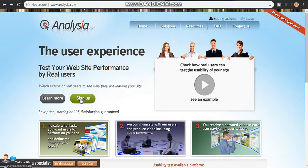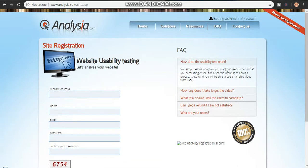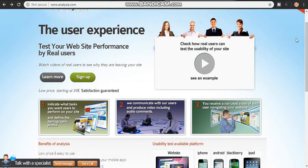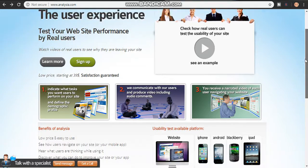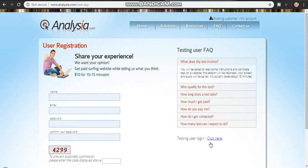Click on the sign-up button. You can see 'website user usability testing.' After logging in and going back to their homepage, scroll down and you'll see 'Become a Tester' — because that's our job. We want to be testing different kinds of apps and sites. You'll see: 'User Registration — Share your experience. We want your opinion. Get paid surfing websites.'